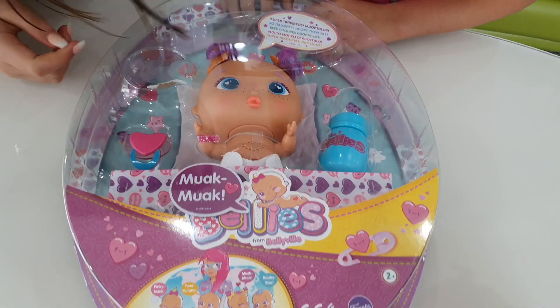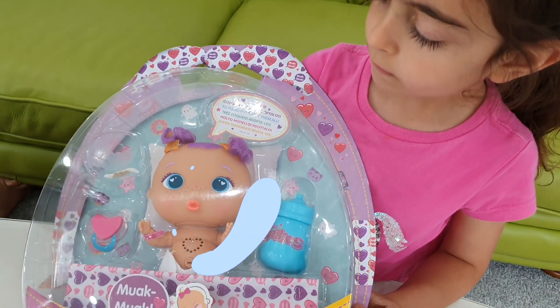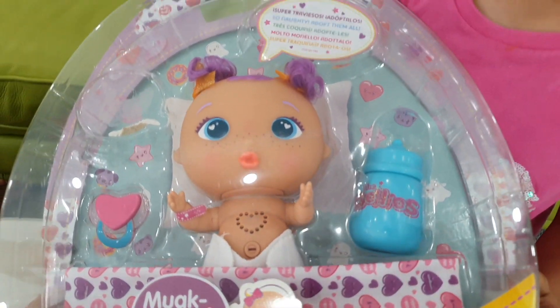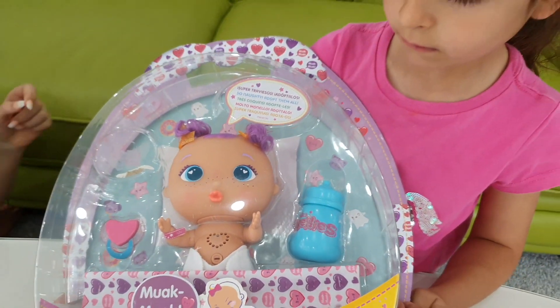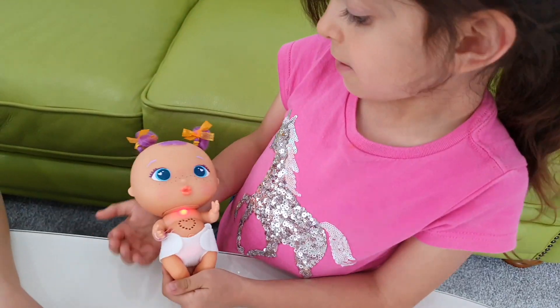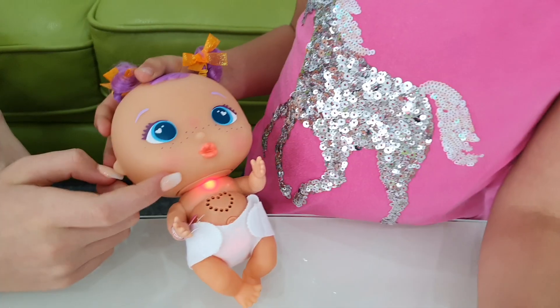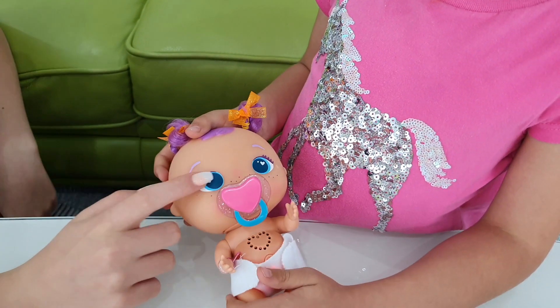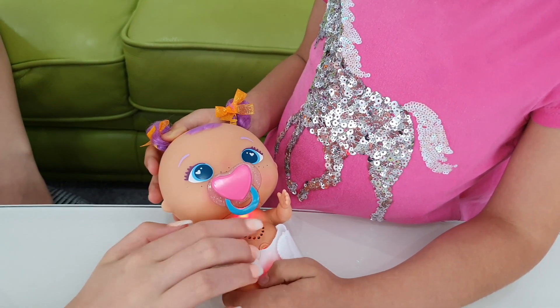Okay, so this one's Mike Mug. Mike Mug is the most loving one, and she loves giving kisses all the time, and she loves playing with everything, and her favourite colour is purple. Oh, so cute! And they're talking in their own language. Wow! And all of them talk in their own different language, and this one loves laughing.